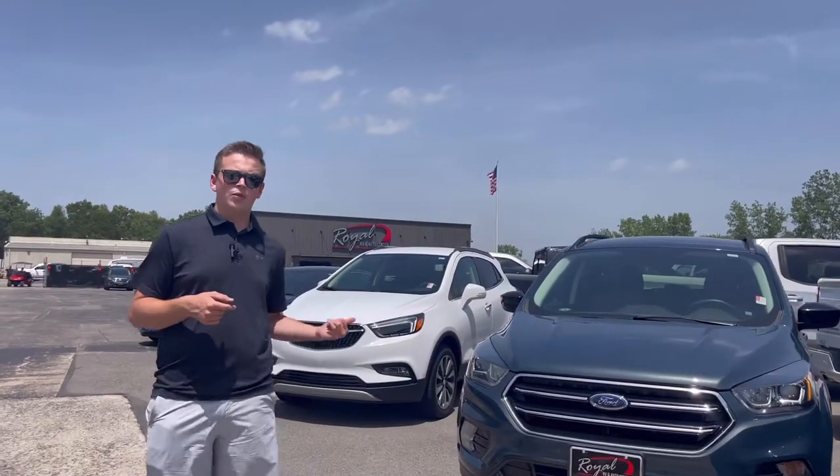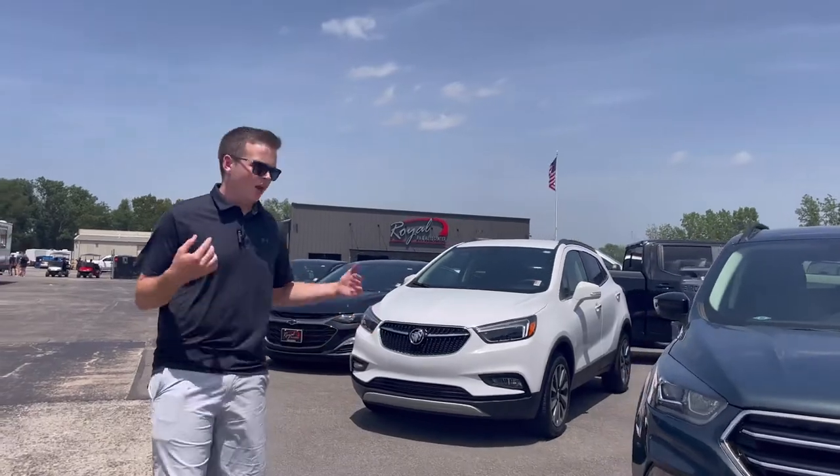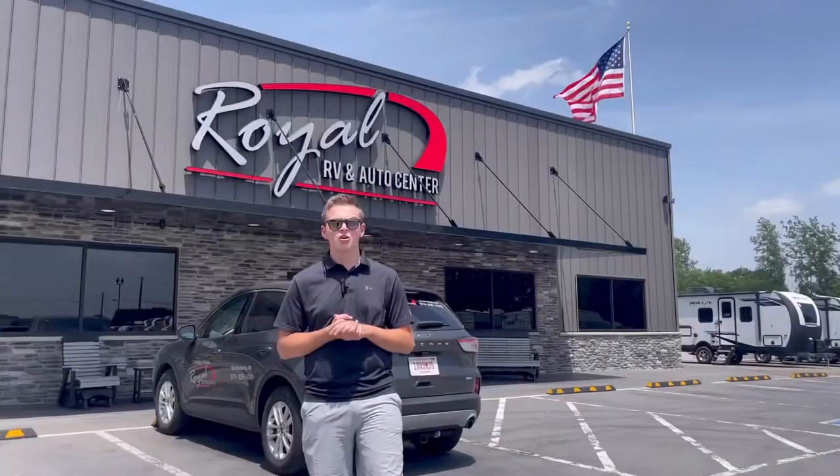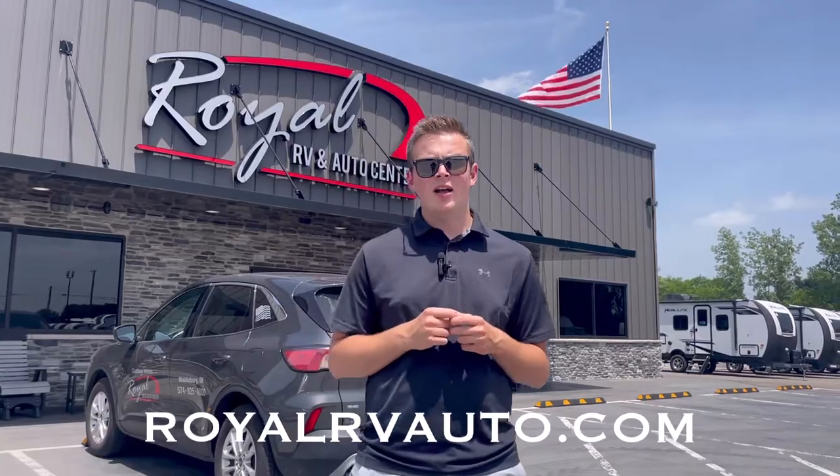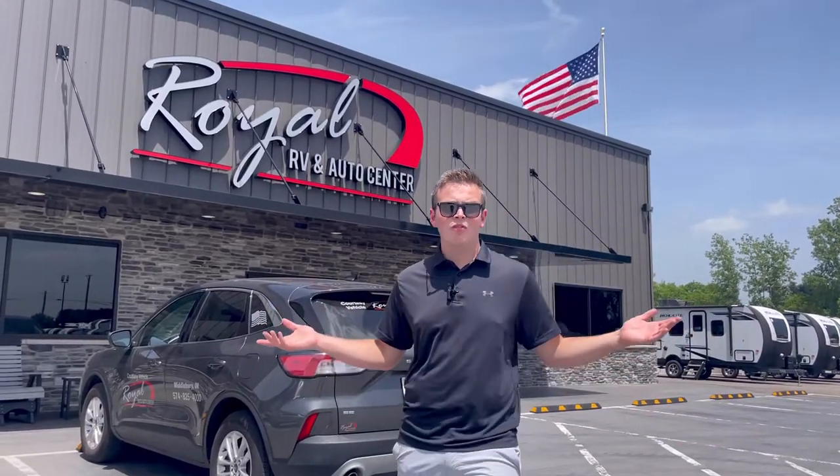Coming down the road here, we have a couple fuel efficient SUVs and also we do have some sedans. I just want to showcase some of our pre-owned inventory here. If you guys have any questions or would like to see a Carfax on the vehicles, check us out at RoyalRVAuto.com. Come on out and just be a part of the family.